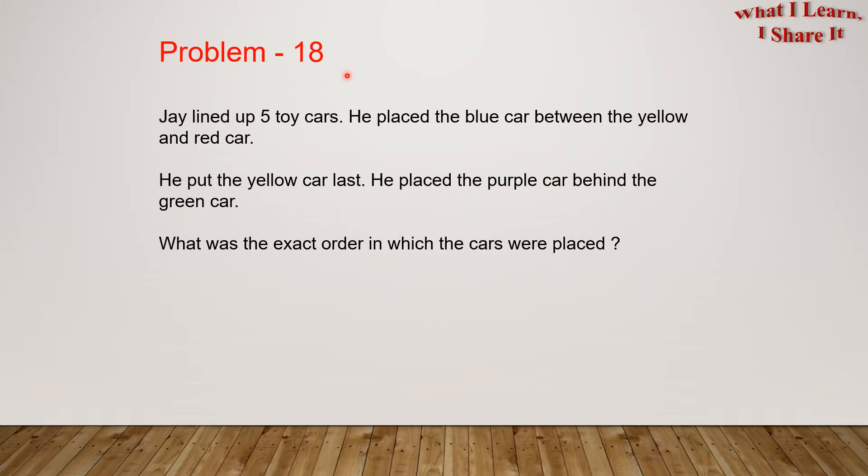Problem 18. Jay lined up five toy cars. He placed the blue car between the yellow and red car. He put the yellow car last. He placed the purple car behind the green car.